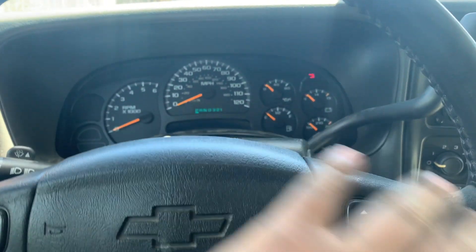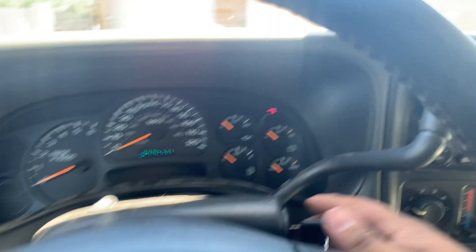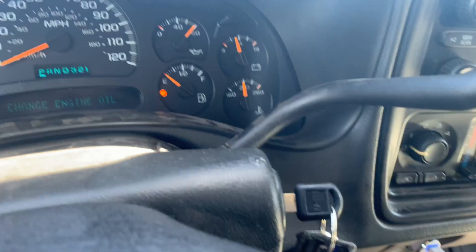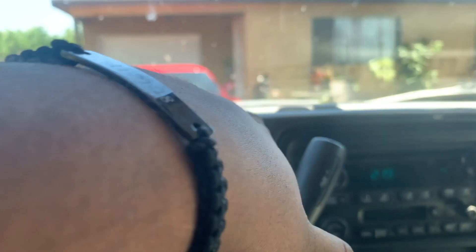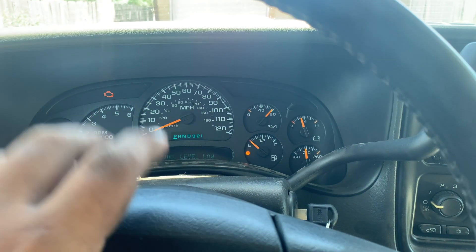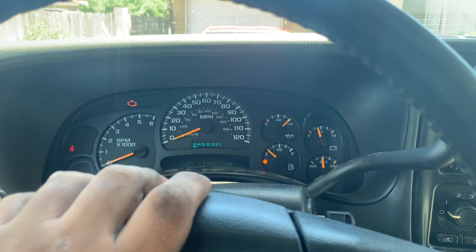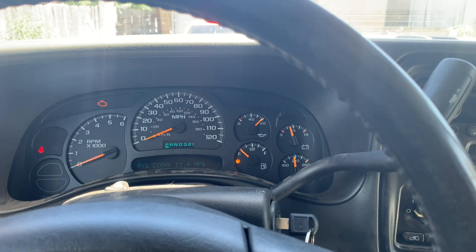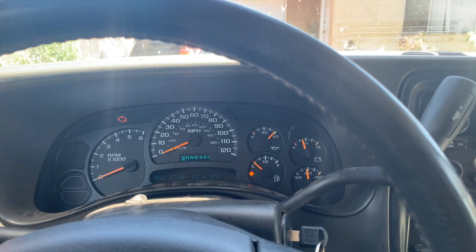I got the gauge cluster completely repaired now. The gas gauge still doesn't work, and the oil pressure is inaccurate — the car's not even on and it's reading 80 pounds of oil pressure, so I've got to replace the sensor in the engine bay. What I really need to replace is the fuel pump because that's what's causing the check engine light — it's not giving an accurate reading for the gas gauge. Apparently you have to replace the whole fuel pump, which means dropping the entire gas tank.